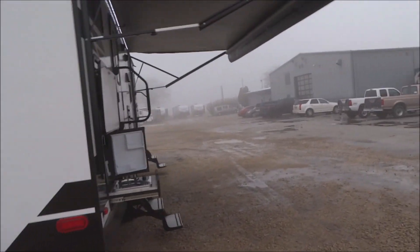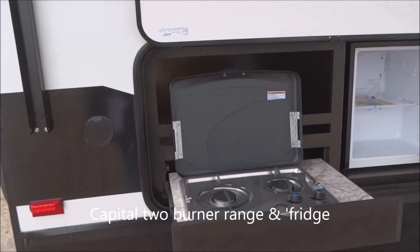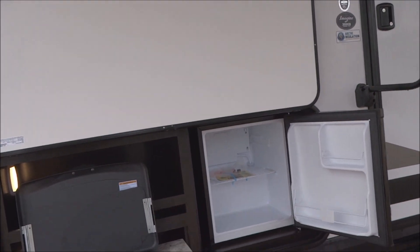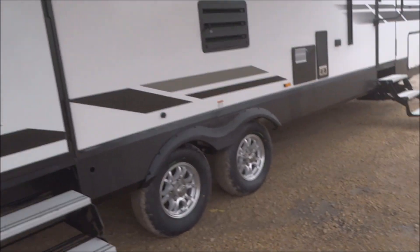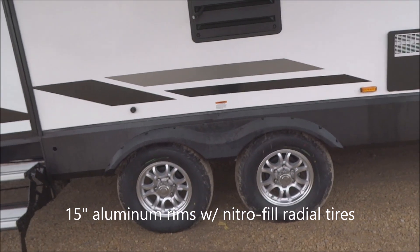Coming around towards the camping site, we do have the exterior kitchen option with your Capital two-burner high-output range top for the outside and a 1.6-cubic-foot refrigerator — all fitting neatly into that one hatch. The tandem wheels are 15-inch aluminum with nitrogen-filled radial tires.